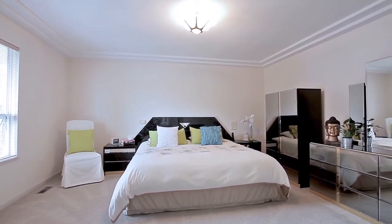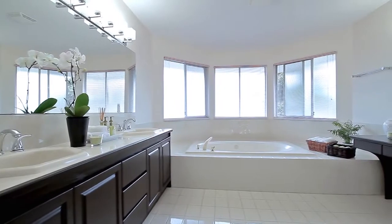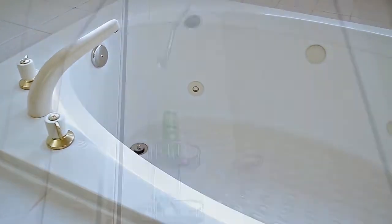Travel up to the second level to see your master suite, with ample closet space and a luxurious en-suite bathroom, with double vanity, jetted tub, and glass shower.